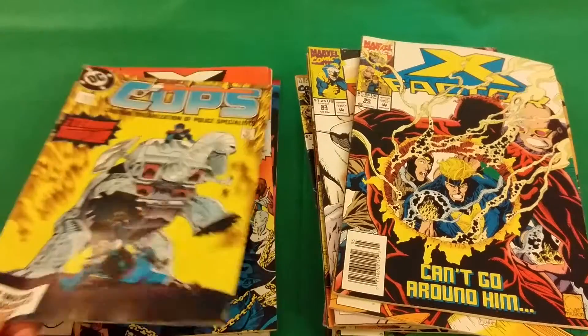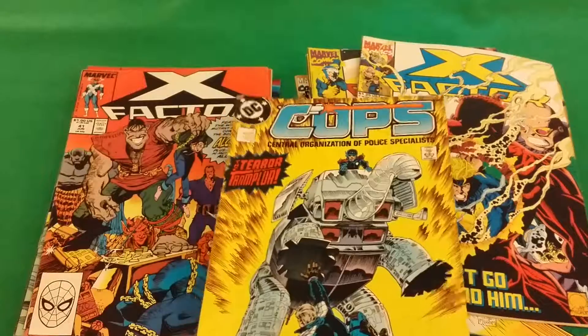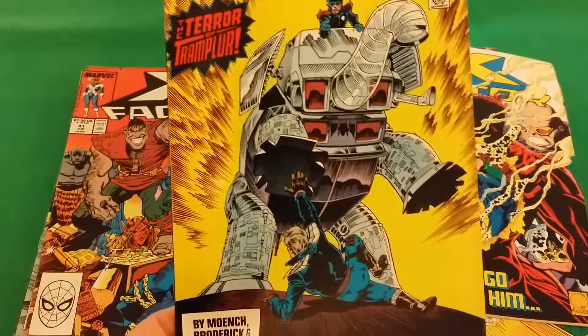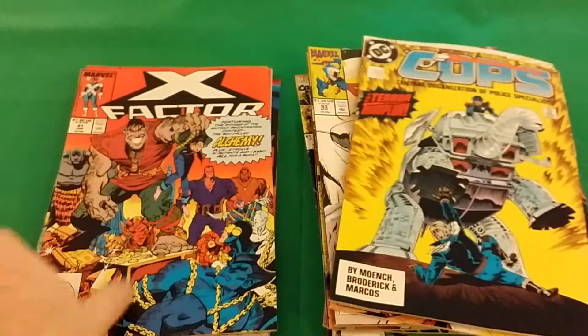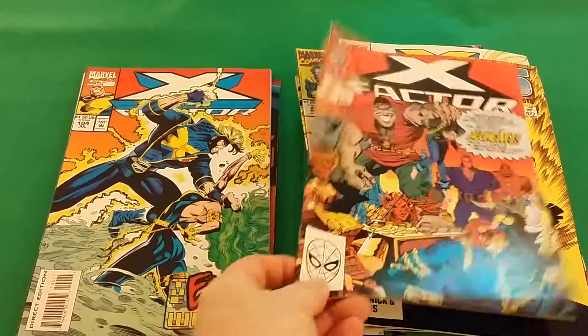I've never seen this title before in all the years I've been collecting. COPS, from the TV show, I believe, from the mid-80s. So he had that. Then X-Factor number 41.